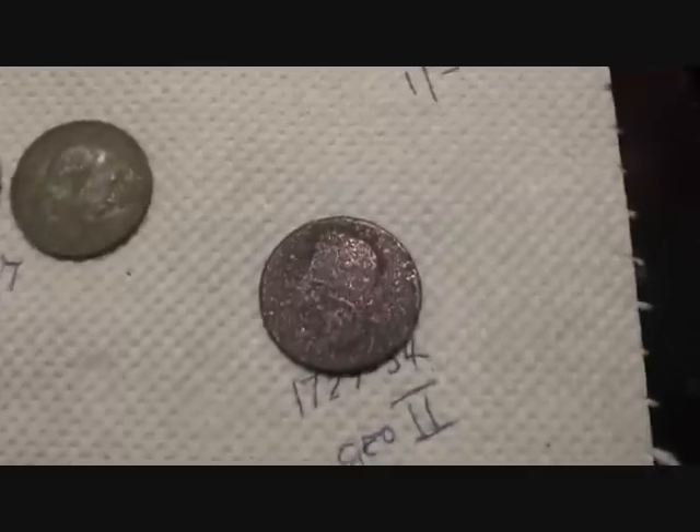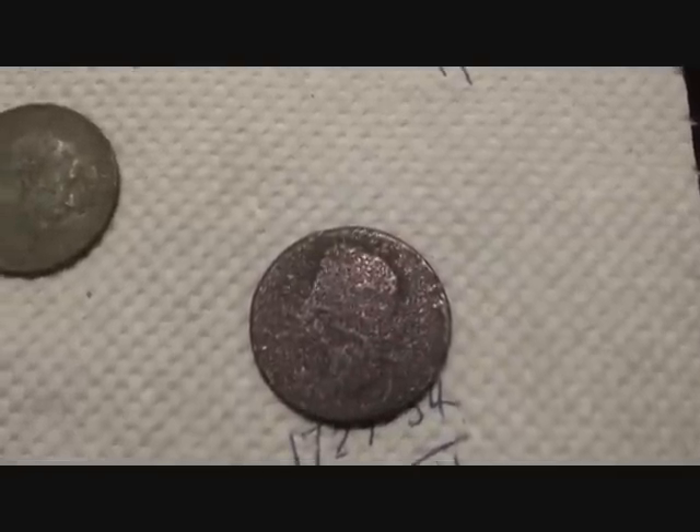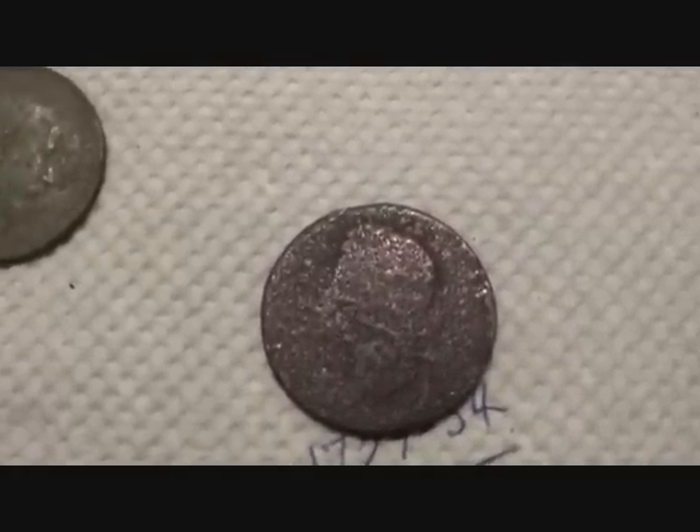I'll leave you with George II there — 1727 to 1754.